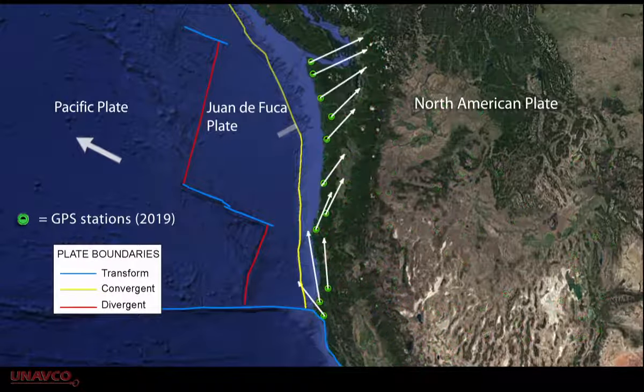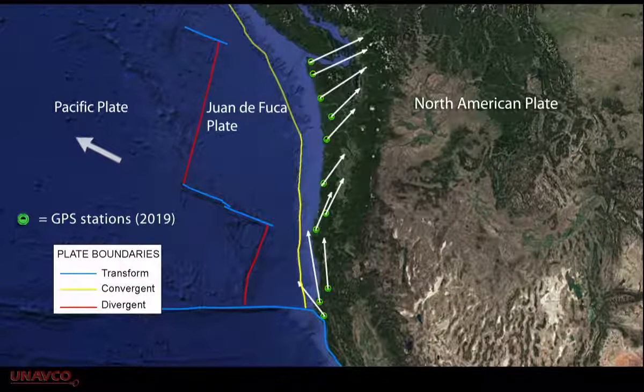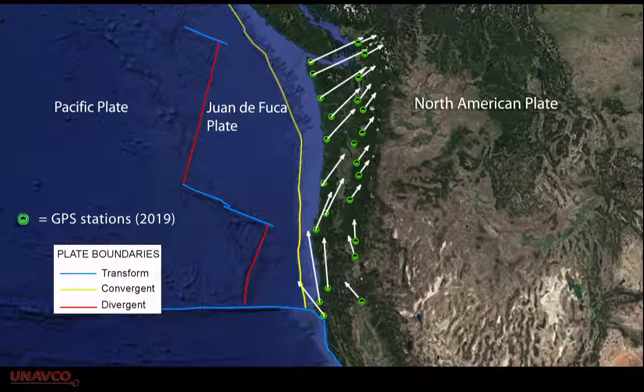GPS stations along the coast are moving northeast at rates of about 1.5 centimeters a year. Further inland, stations are moving less rapidly, while stations east of the Cascade Mountains are not moving at all.